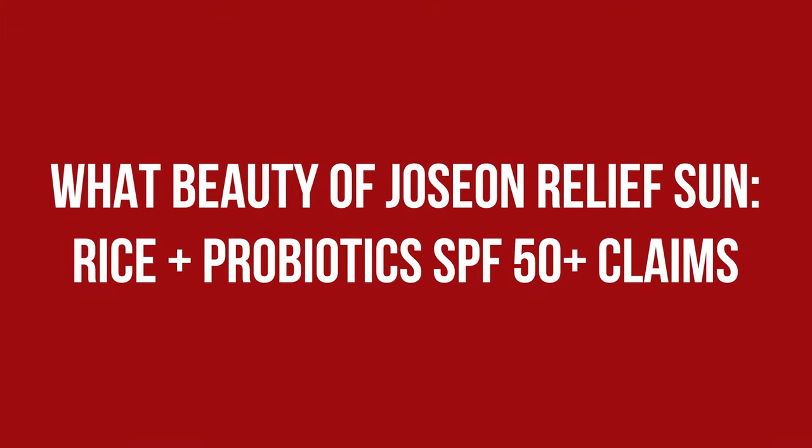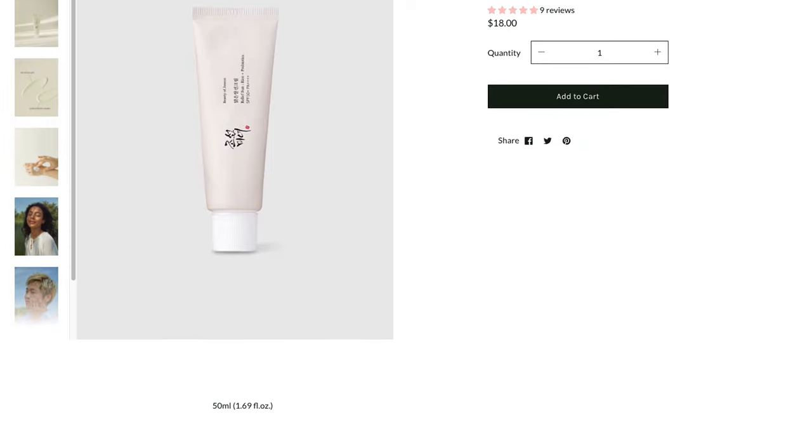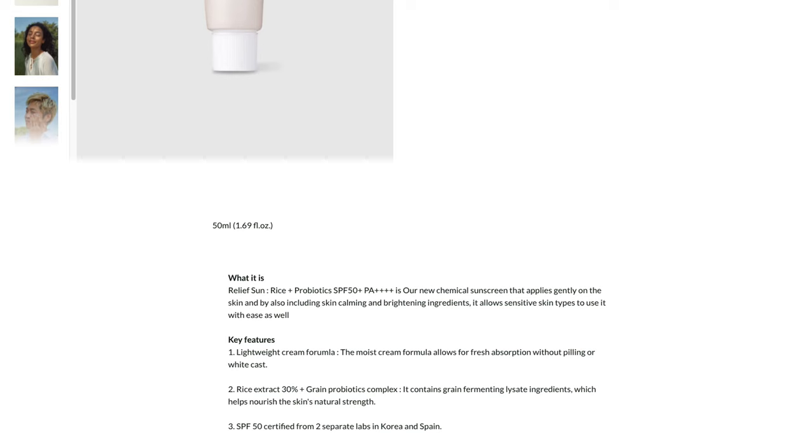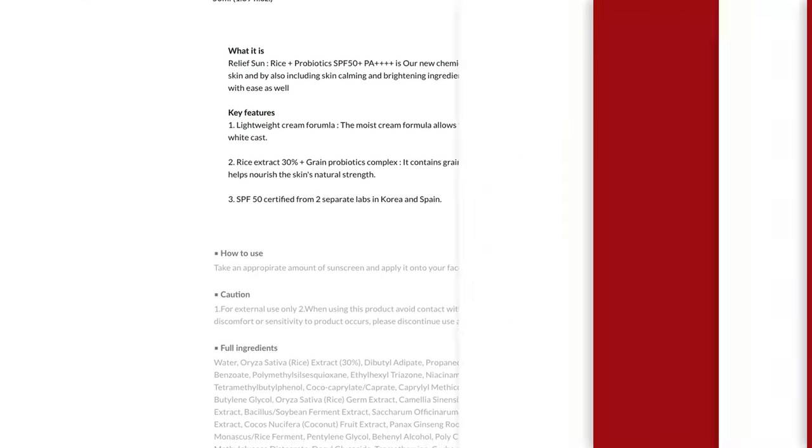Relief Sun Rise Plus Probiotics SPF50 Plus is a chemical sunscreen that applies gently on the skin. By also including skin calming and brightening ingredients, it allows sensitive skin types to use it with ease as well.